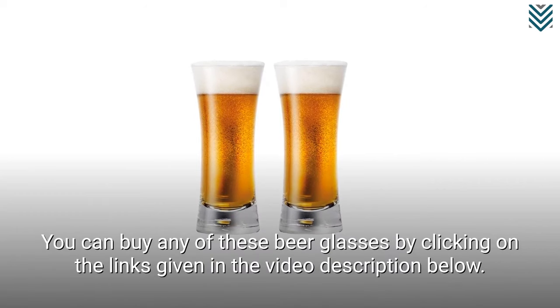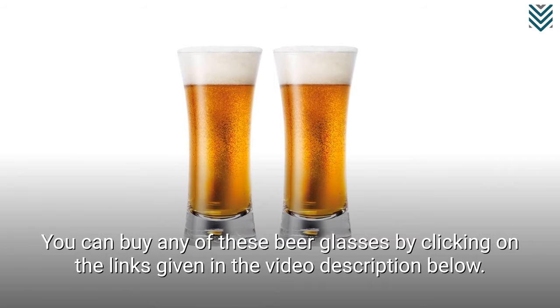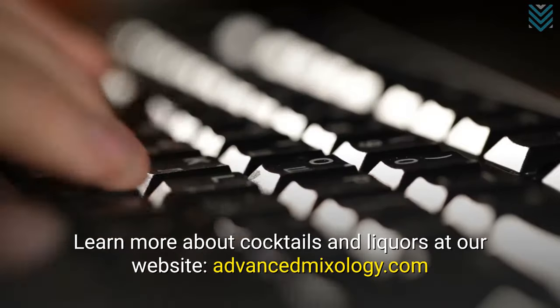You can buy any of these beer glasses by clicking on the links given in the video description below. Learn more about cocktails and liquors at our website, advancedmixology.com.